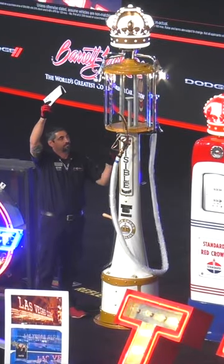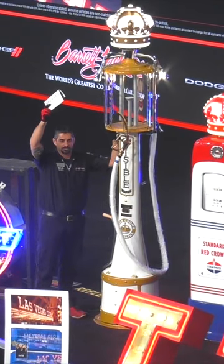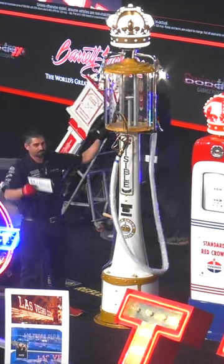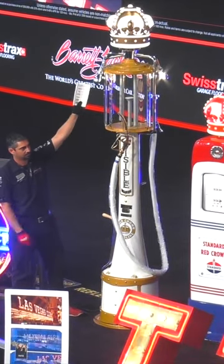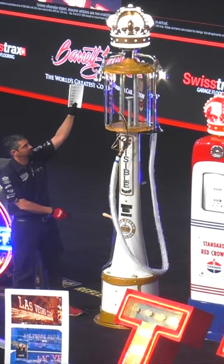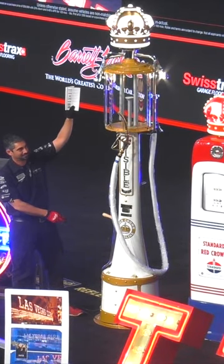Probably one of the auction highlights — a 1920 Standard Oil Mae West restored visible gas pump. In my 20-plus years here, we've probably sold over a thousand restored gas pumps, and this is sincerely one of the nicest we've ever sold. It's extremely elegant, high-end, concours quality restoration — all re-plated, gorgeous pump. It's called the Mae West because it's shaped like the actress from the 1920s. Really neat piece — a once-in-a-lifetime opportunity to get your hands on something like this.